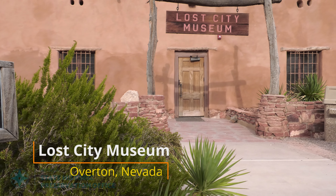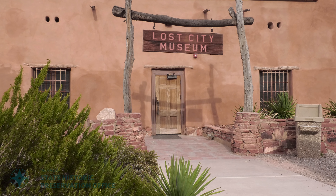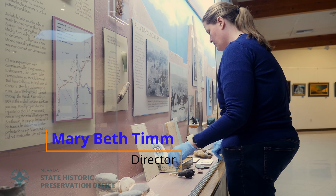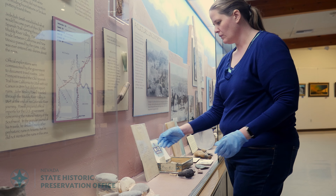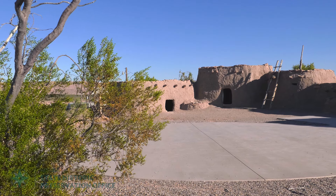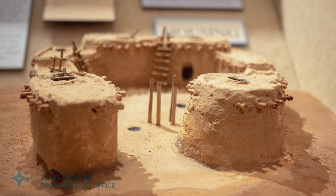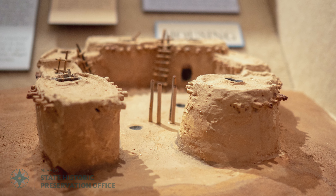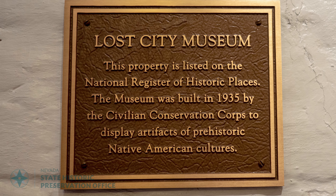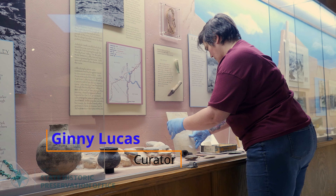The Lost City Museum is the only archaeological museum in Southern Nevada. We are unique in our historic construction. The Conservation Civilian Corps constructed the main museum building, the pit house, and the Pueblos Outback for exhibits, specifically for the American public to understand what these civilizations were like. And since they were constructed such a long time ago, they themselves have become a historic reference. It is unique, and you don't find those.